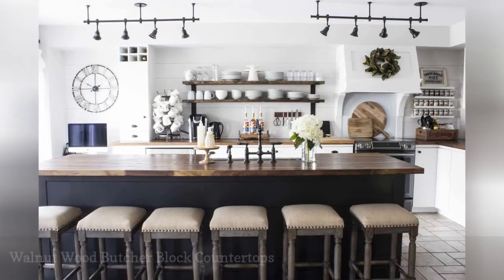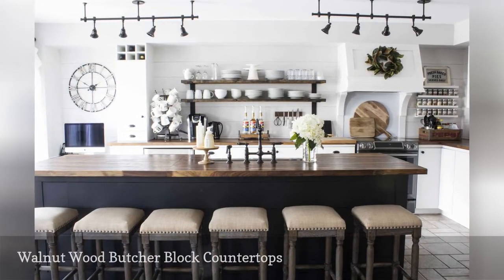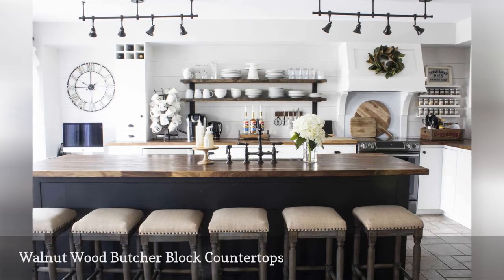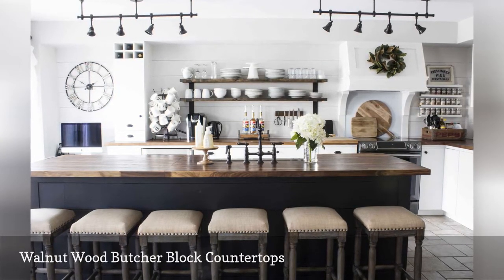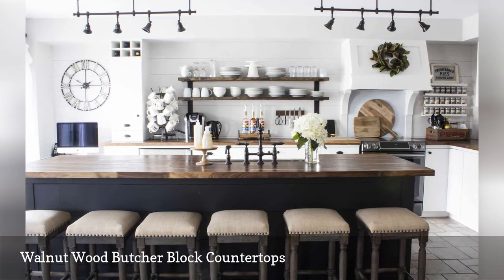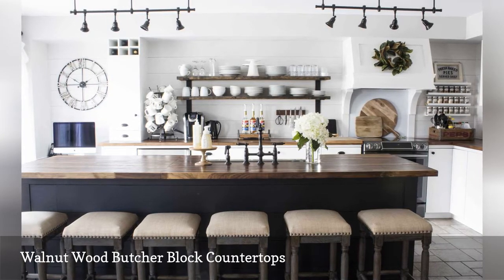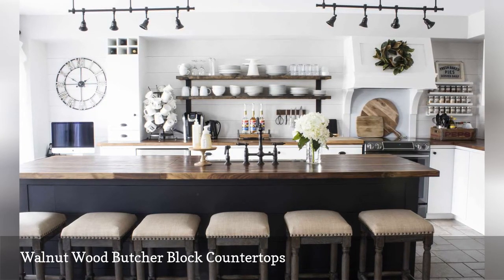Shannon, the home decor blogger behind By Home Made Lovely, shares every detail of her kitchen renovation. To make every penny of her remodeling budget sing, she went with affordable butcher block countertops in walnut wood instead of expensive stone. Adding open shelving to the mix instead of upper cabinetry stretched her dollars even further.